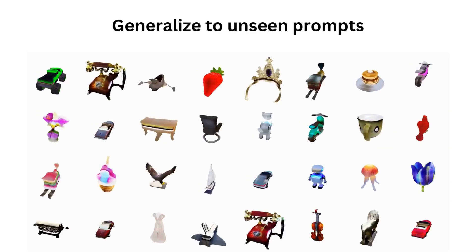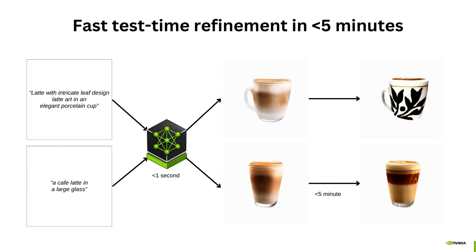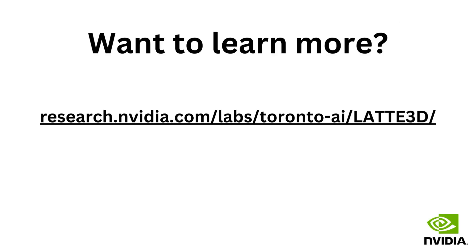The model generalizes beyond the prompts used for training, and outputs are compatible with existing 3D software. Generated objects can be further optimized to improve quality. Learn more on our project webpage and in our paper.